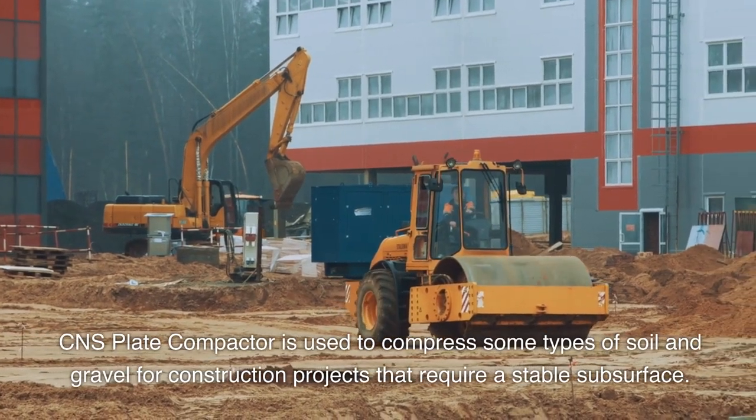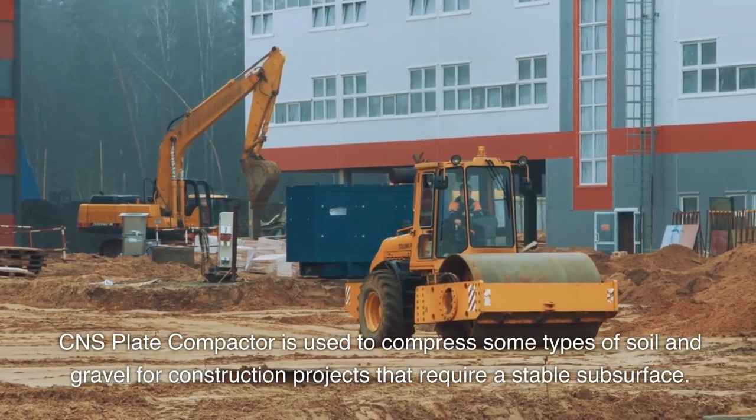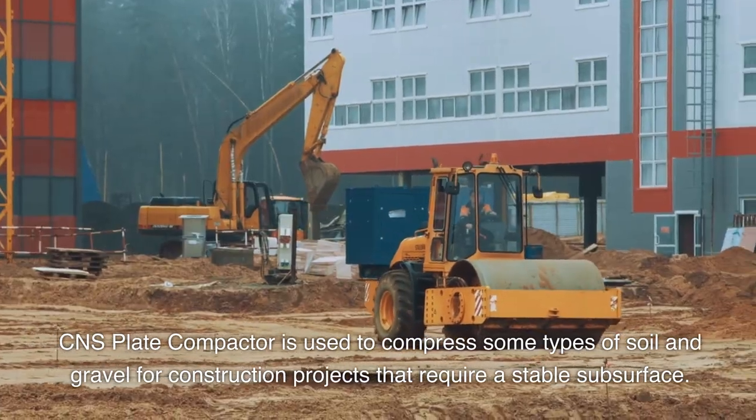CNS Plate Compactor is used to compress some types of soil and gravel for construction projects that require a stable subsurface.